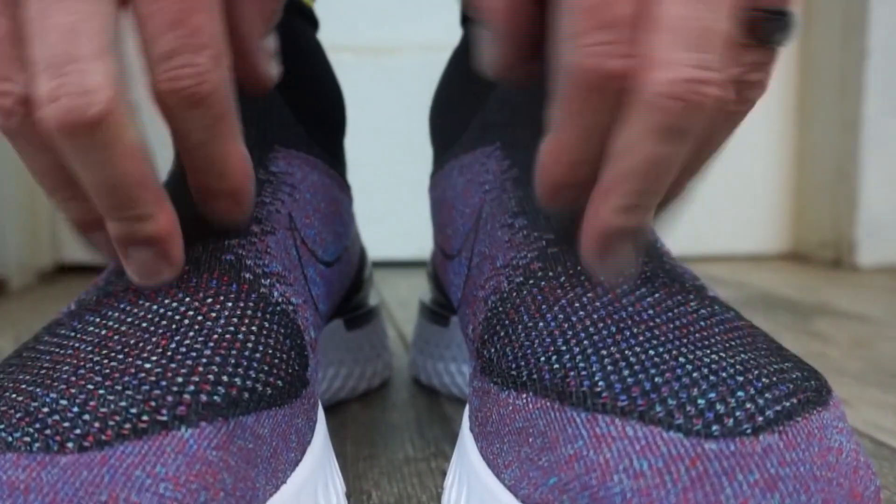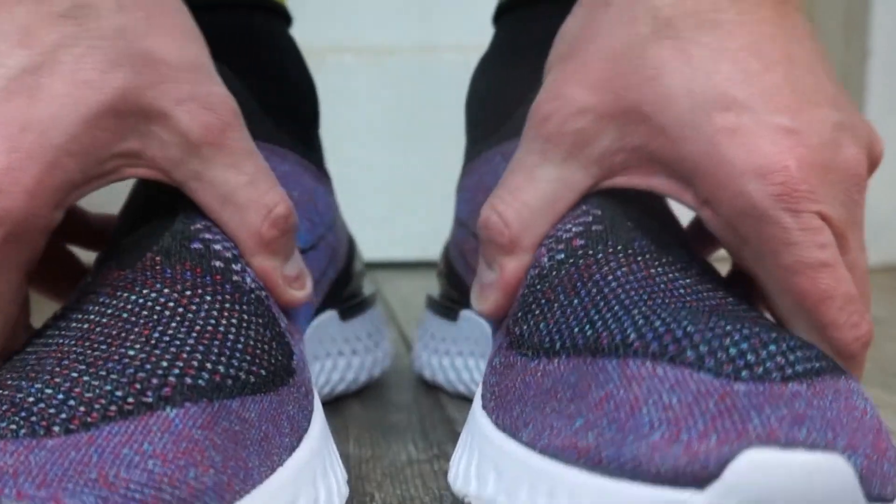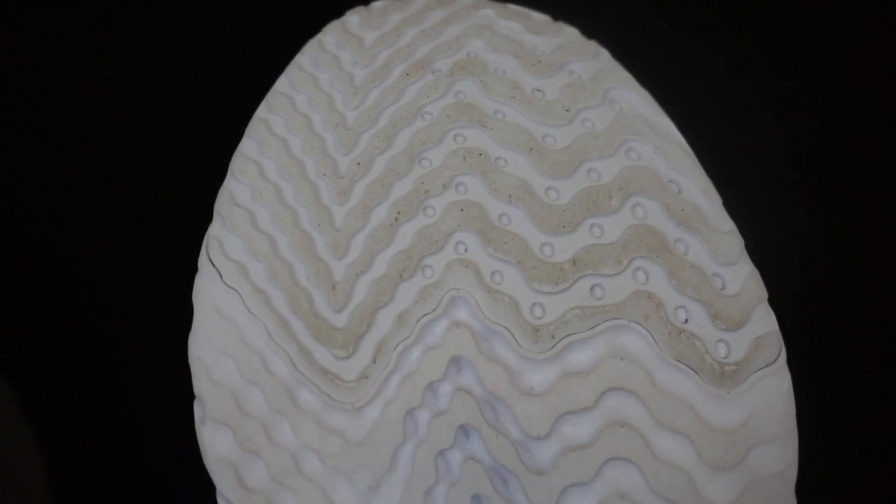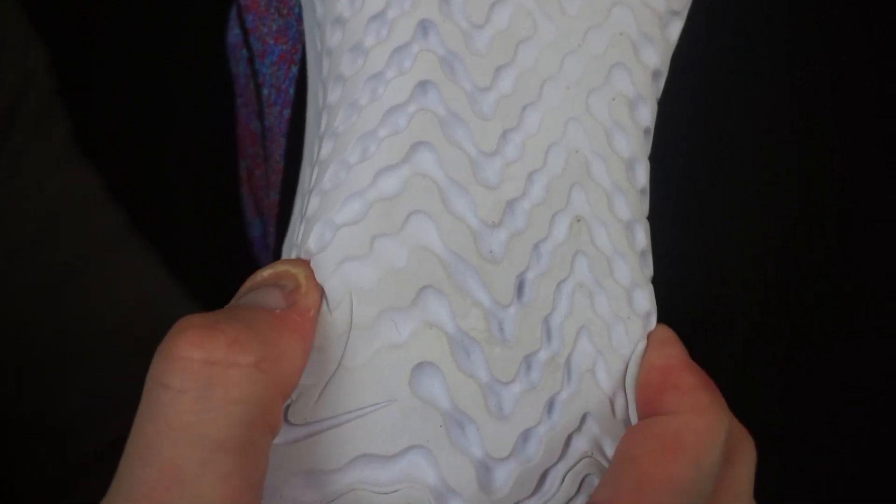I wanted to see how it was going to perform for a running shoe. With running shoes, the laces let you really customize the fit, so I was curious to see how this thing would actually feel on my foot. Starting with the traction — over the actual midsole, which is cushioned with React cushioning, they provide rubber inserts at the toe box and the heel for added traction with the rubber outsole.